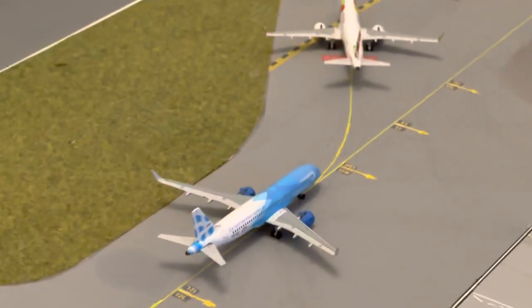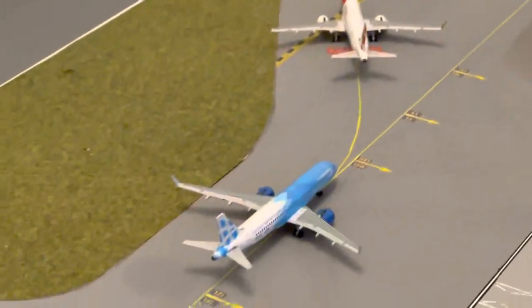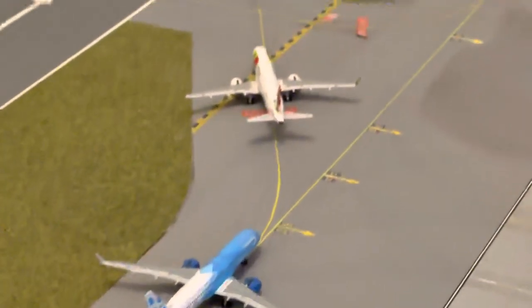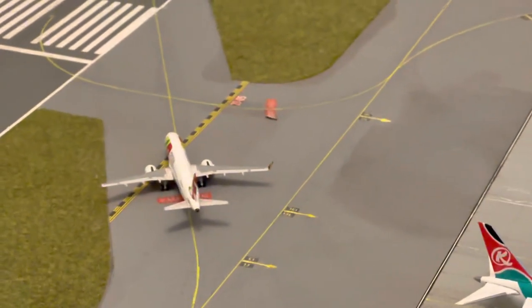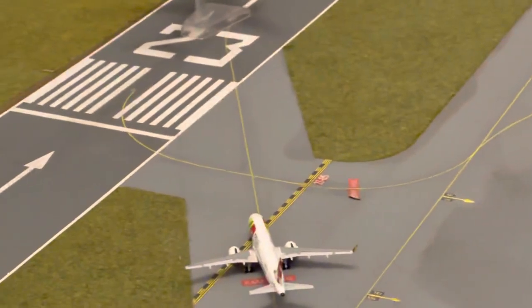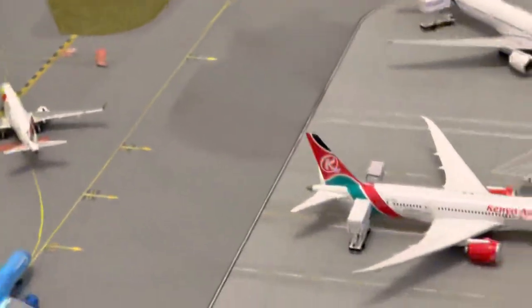BA A320neo in the BA Better World scheme - the lovely blue one - that's operating the shuttle service to Heathrow. Also a little bit late, TAP A320neo that's operating to Lisbon.